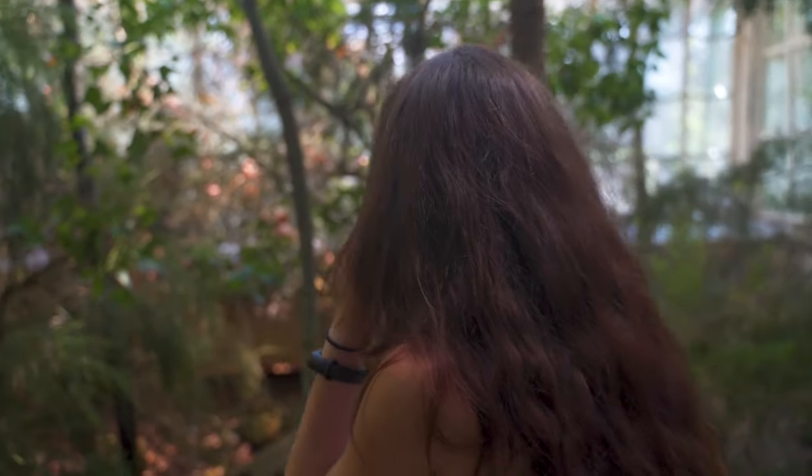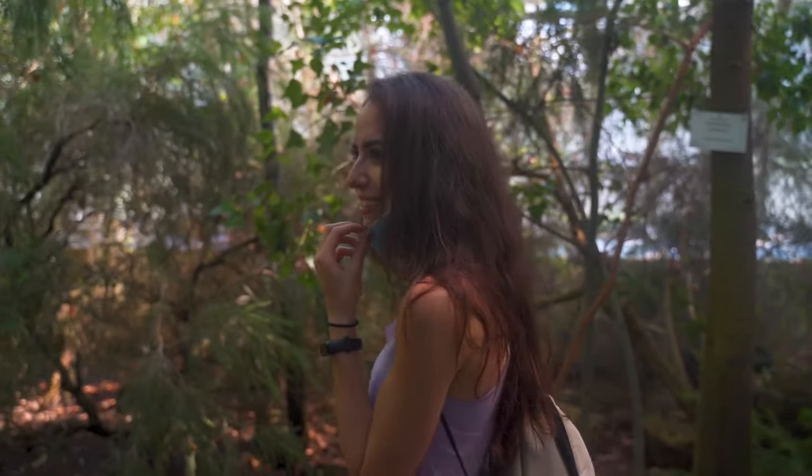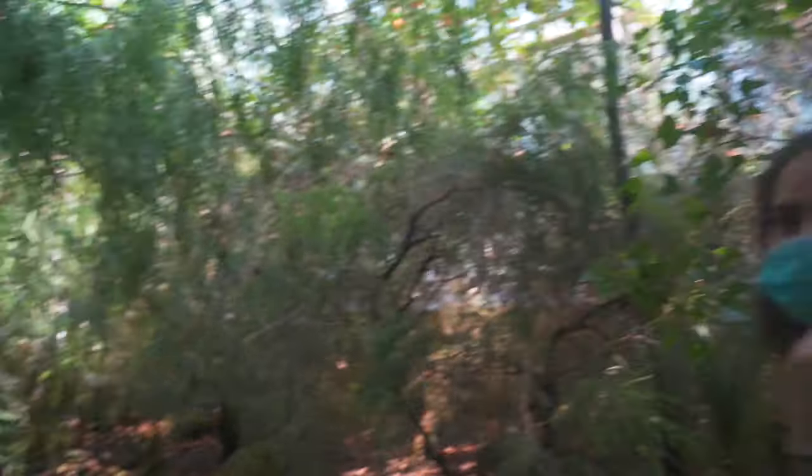It was extremely hot and wet — very humid, but perfect. You can somewhat see that I'm a little bit wet from being in there. So let's go to the third and final zone.